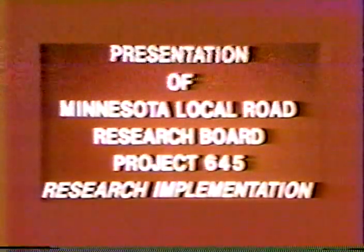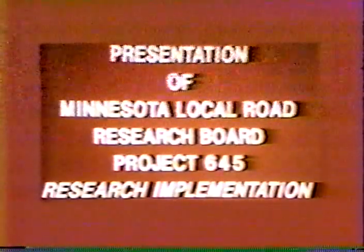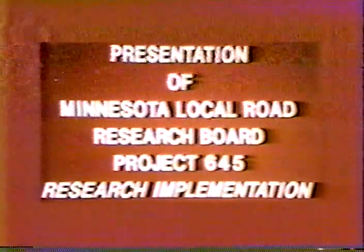This presentation has been prepared as part of the Minnesota Local Road Research Board Research Implementation Project conducted by the St. Paul Technical Vocational Institute and the Minnesota Department of Transportation.